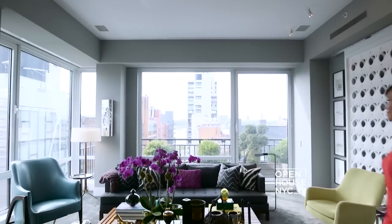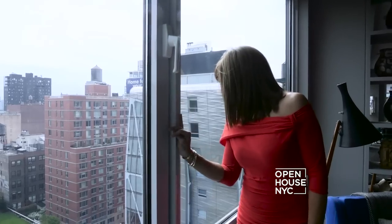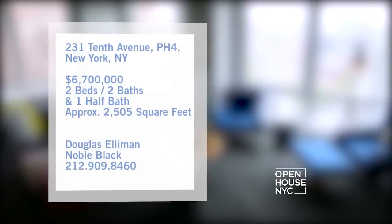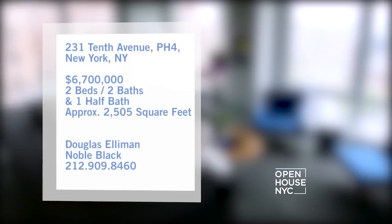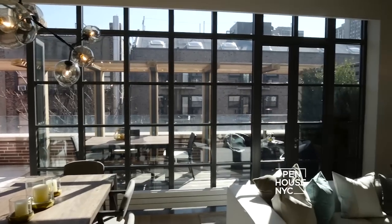Welcome to Open House NYC. Right now I'm coming to you from a duplex penthouse in Chelsea. This impeccably designed home has been beautifully customized indoors and out, with interiors by designer Scott Sanders. Now let's get started with friend to the show Frederick Eklund, star of Bravo's Million Dollar Listing New York.